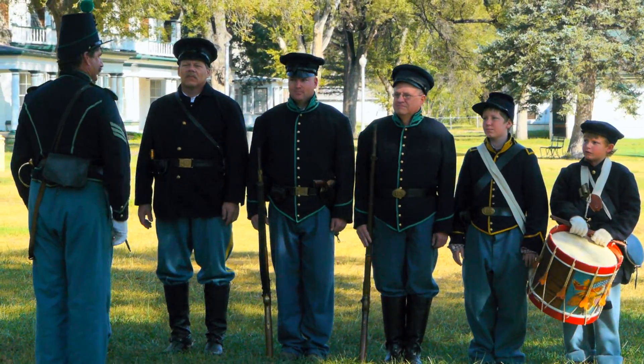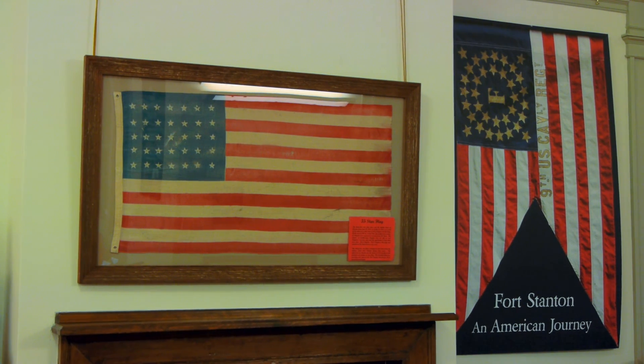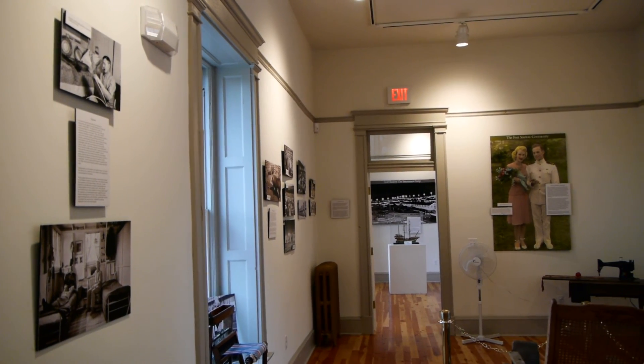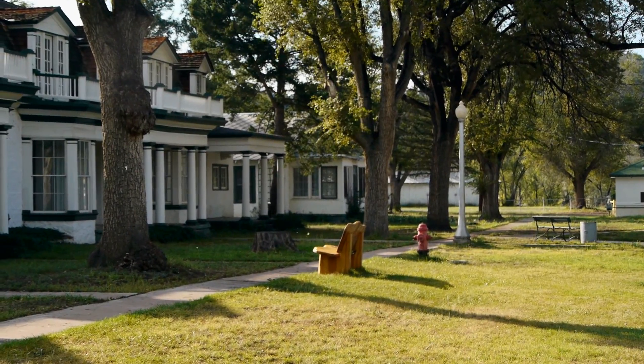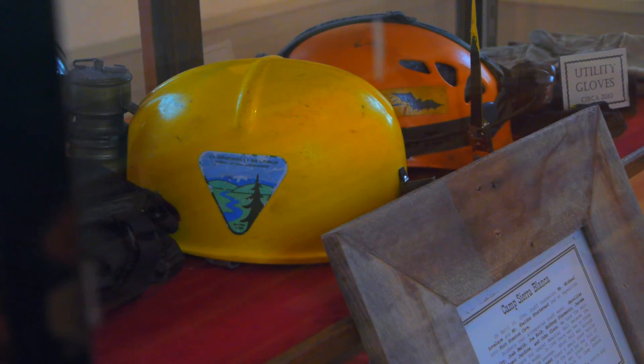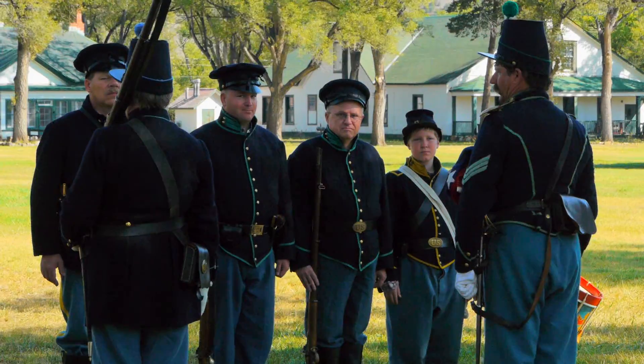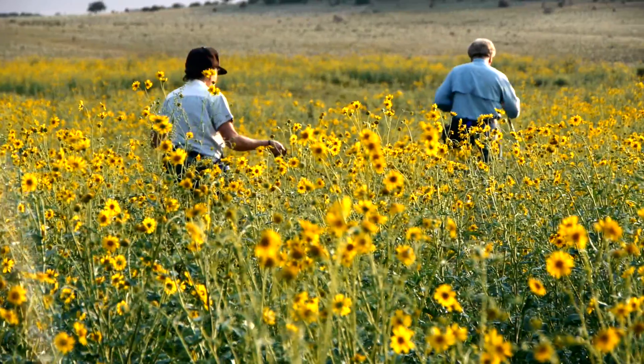A not-to-be-missed bonus for visitors to the area is the opportunity to visit the state of New Mexico's Fort Stanton State Monument, located on state land that is surrounded by the National Conservation Area. The historic buildings, the parade grounds, the museum, and the special events provide a glimpse into the importance and military history of the old fort.